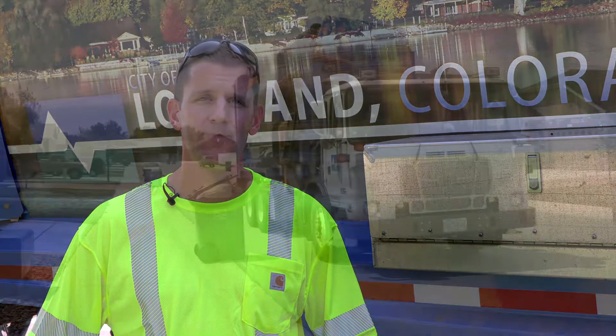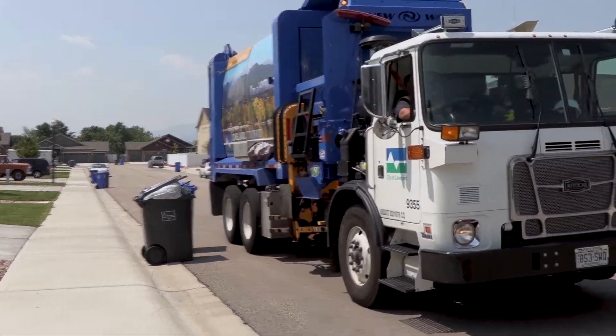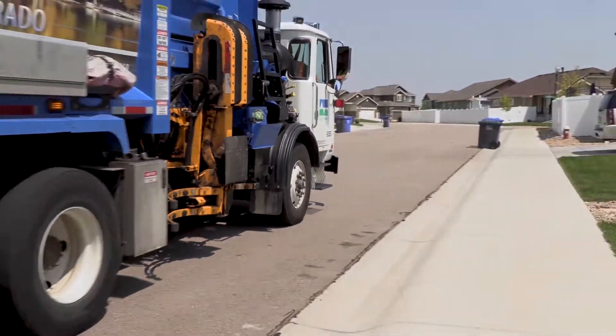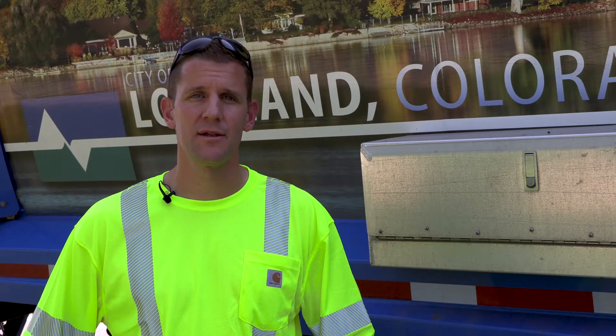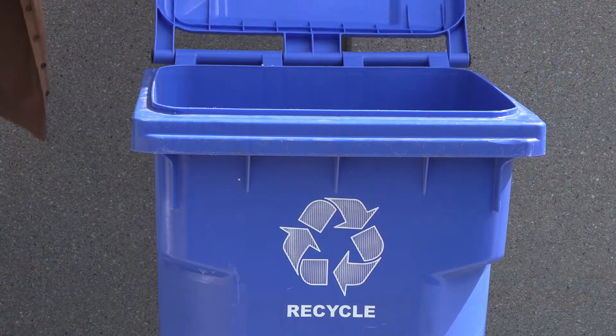Styrofoam is deemed contamination. In the City of Loveland, recycling isn't mandatory — it's voluntary participation. But it's really important that those who opt to participate in the recycling program and use their recycling cart adhere to the guidelines, because recycling incorrectly is worse than not recycling at all.